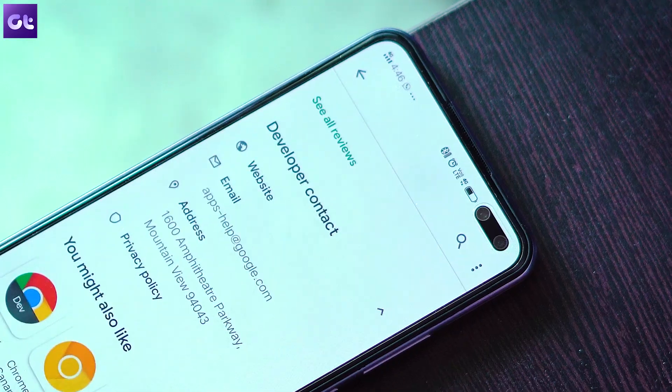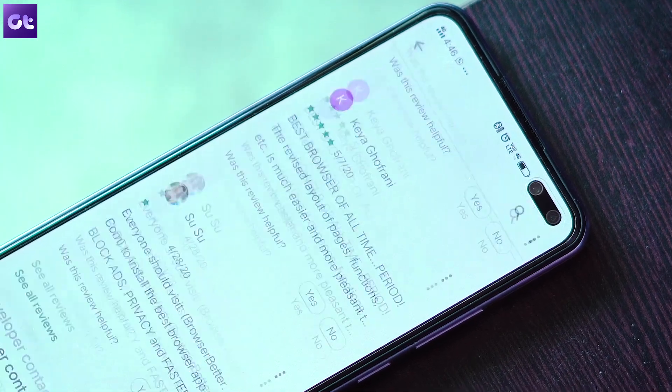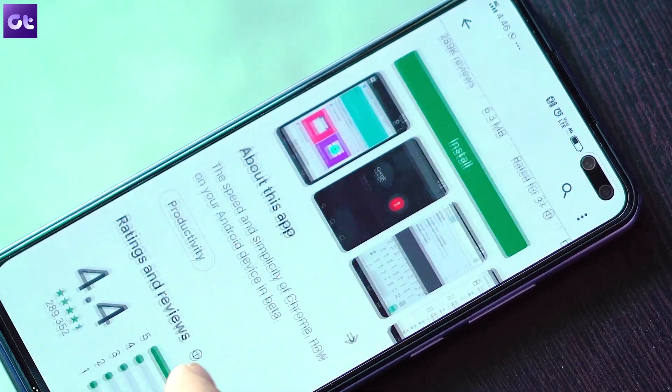Beta builds are not stable and you might encounter a few hiccups. You have to be on the bleeding edge to explore new features before everybody else. If a particular beta app has too many bugs, you can unenroll yourself very simply — don't worry about it.